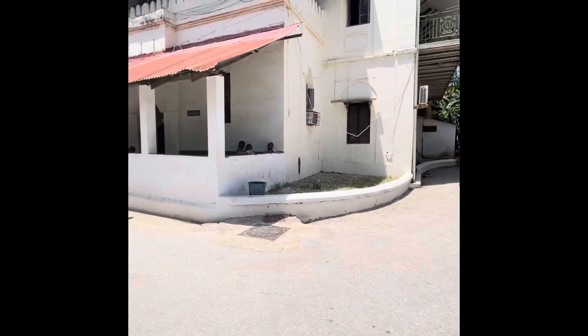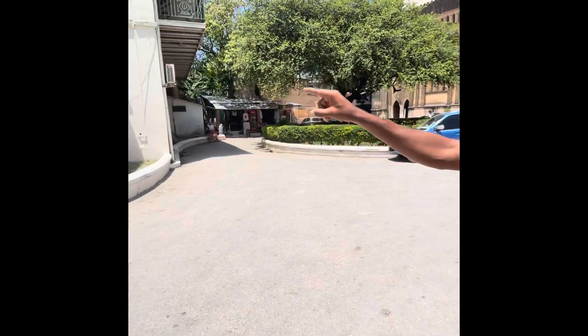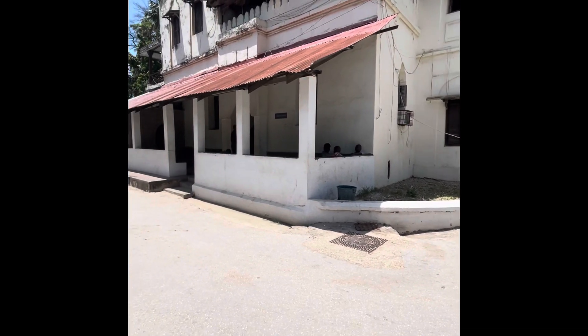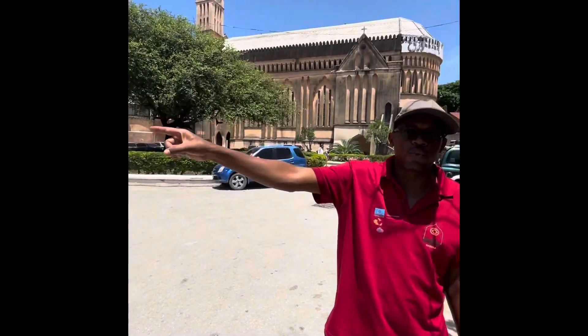This building here was built on top of the slave chamber. The chamber was destroyed after the slave trade was abolished in 1873, and all the chambers were destroyed during the construction of this building, which was built later in 1837. The building used to run as a missionary hospital — the first missionary hospital built in East Africa.